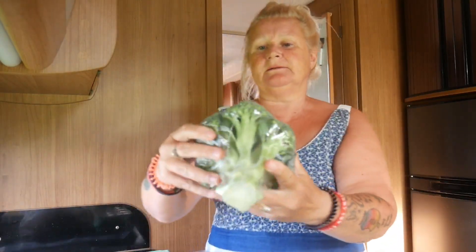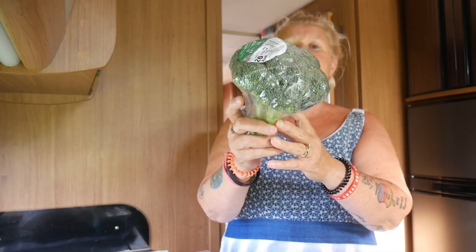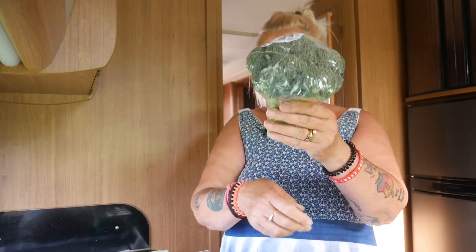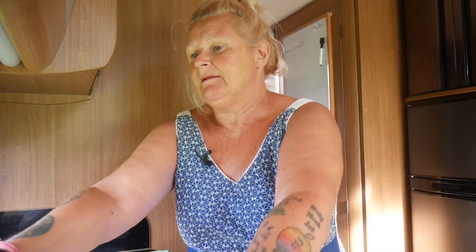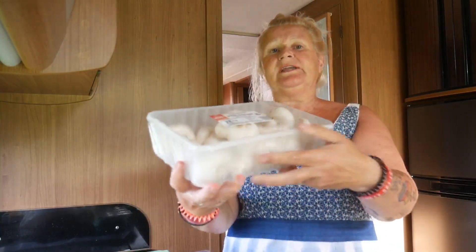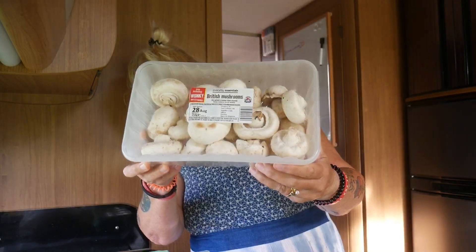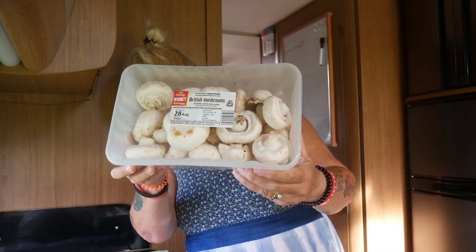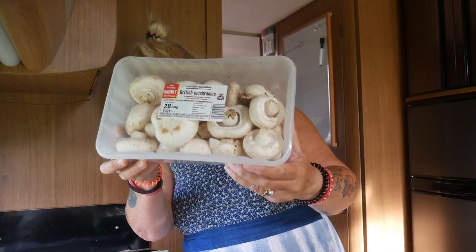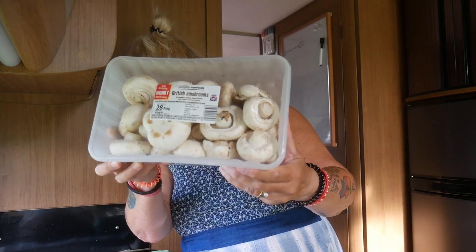This broccoli is British, which is a must-have every time I go shopping — it was only 49 pence. And this is a new thing they're doing: wonky mushrooms. There's a big box of them and they're British too. They were just over a pound — £1.39.